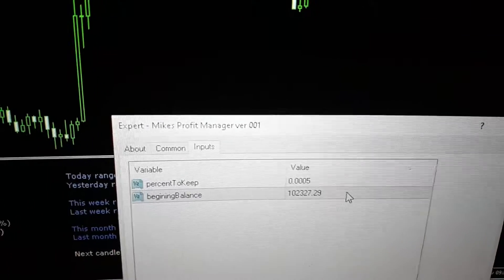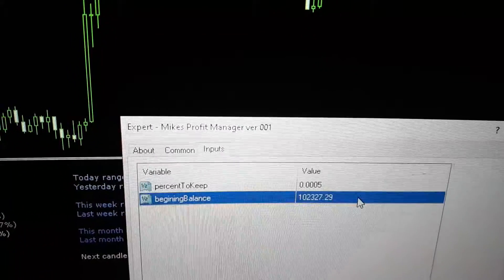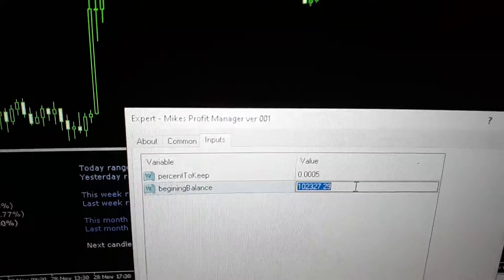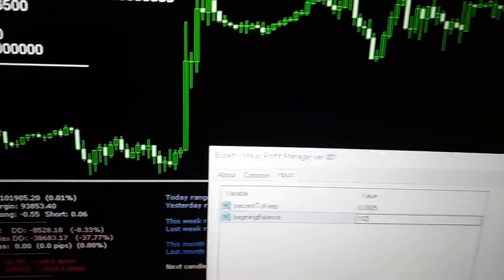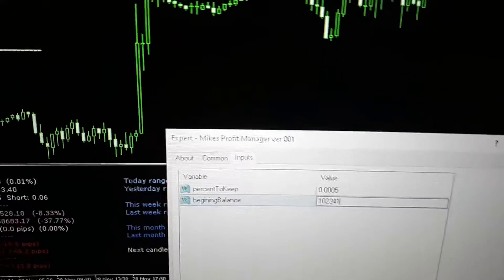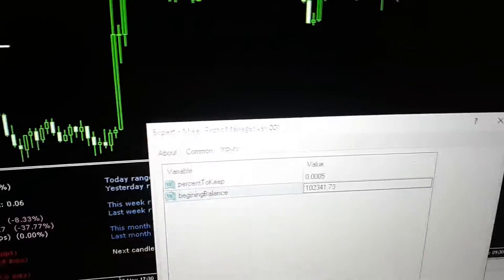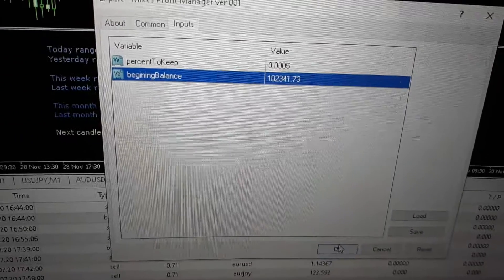So that's closed out once. Let's go ahead and plug that in — $102,341.73. Press Enter, hit OK, and this is what we've got for the breakdown.